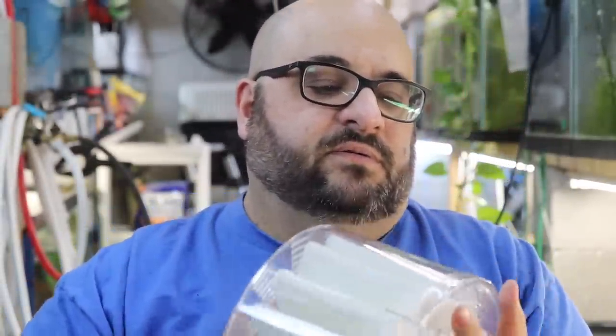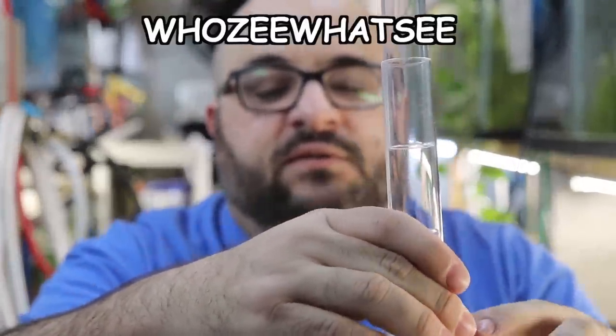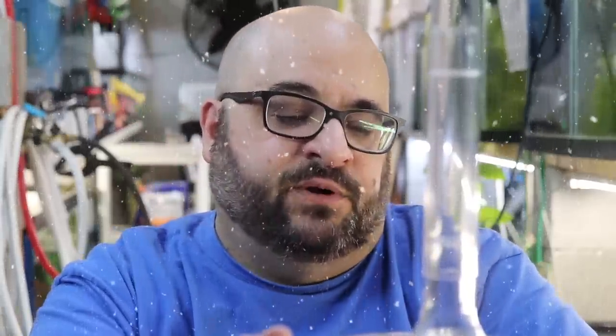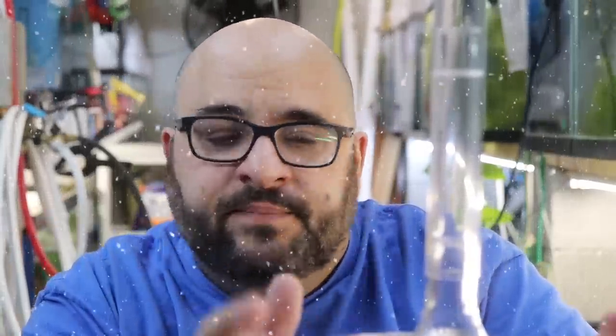Now we have this little thing and then a lift tube and then a whosie-whatsie — that's the official term. I know a lot of people don't like box filters or sponge filters because they're ugly, but I'm okay with it. I think this is technically a box filter that identifies as a sponge filter.